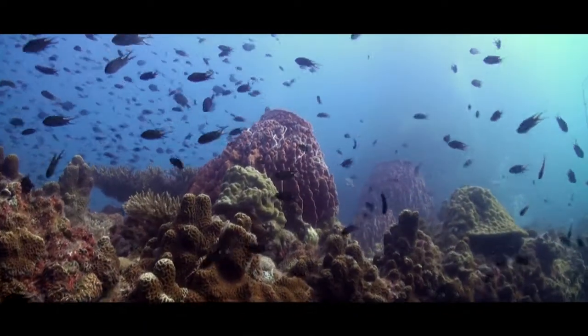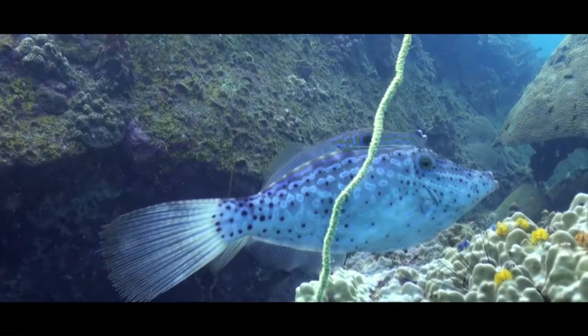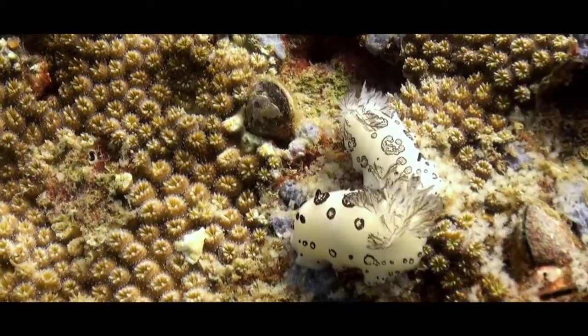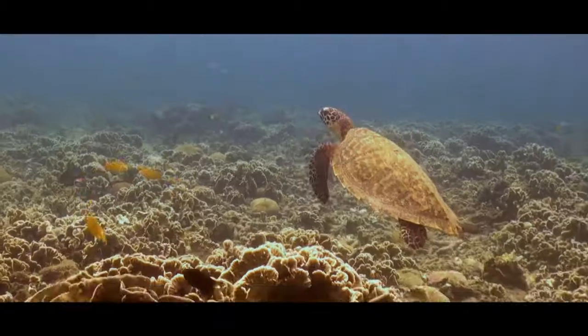In the beautiful coral reefs of the Indo-Pacific region, thousands of different marine species live together peacefully — from the tiny nudibranch, to the sea snake, and the turtle.